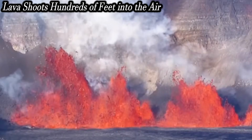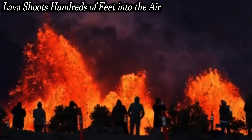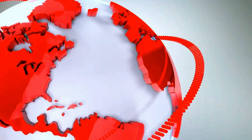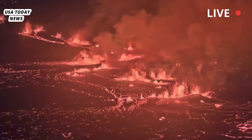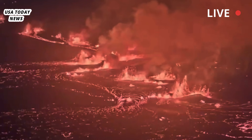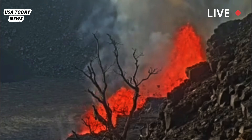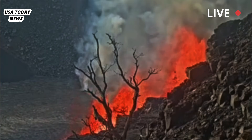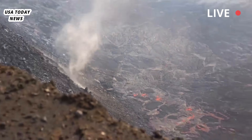Lava shoots hundreds of feet into the air as Hawaii's Kīlauea volcano erupts. Hawaii's Kīlauea volcano has erupted again, marking its fourth eruption episode. Lava fountains have been observed reaching heights of up to 200 feet. The new activity has caught the attention of locals and tourists, who are eager to witness the spectacle.